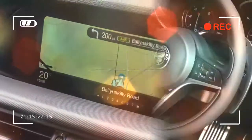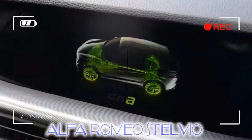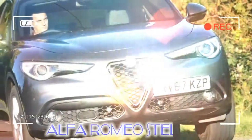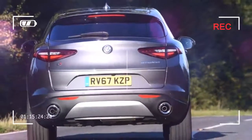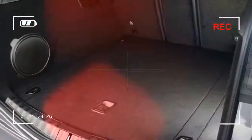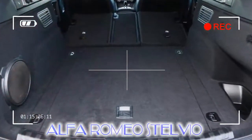The Stelvio is another midsize SUV in a market that's fit to bursting. It's a rival to the very competent German trio of the Mercedes GLC, the Audi Q5, and the aging but still relevant BMW X3. Into that mix we must add our 2016 car of the year, the Jaguar F-Pace, while the sleek Volvo XC60 and seven-seat Land Rover Discovery Sport are also tough competition.